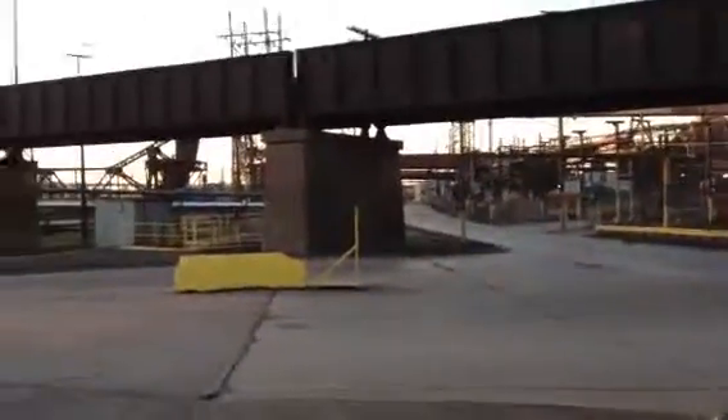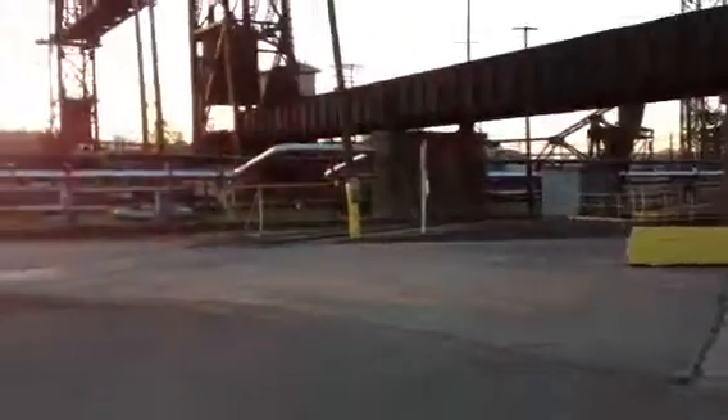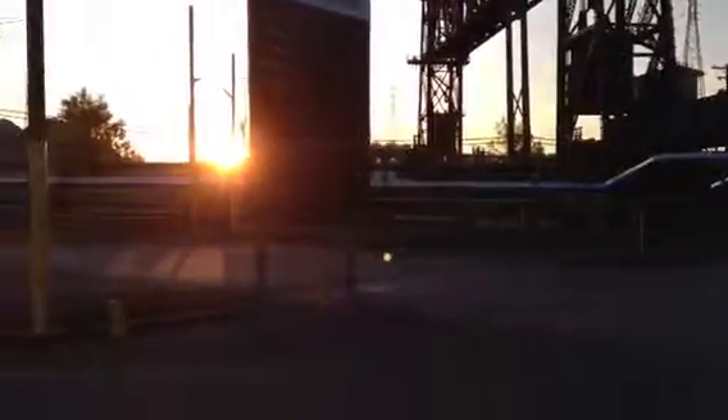Maybe take a short walk down here if we can. And here comes the switcher.